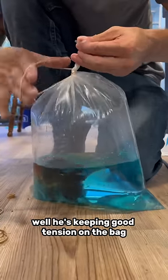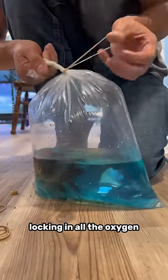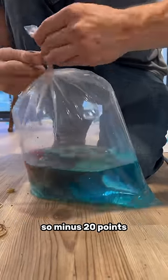How's his rubber banding form? Well, he's keeping good tension on the bag, locking in all the oxygen, but he is a little bit inefficient, so minus 20 points.